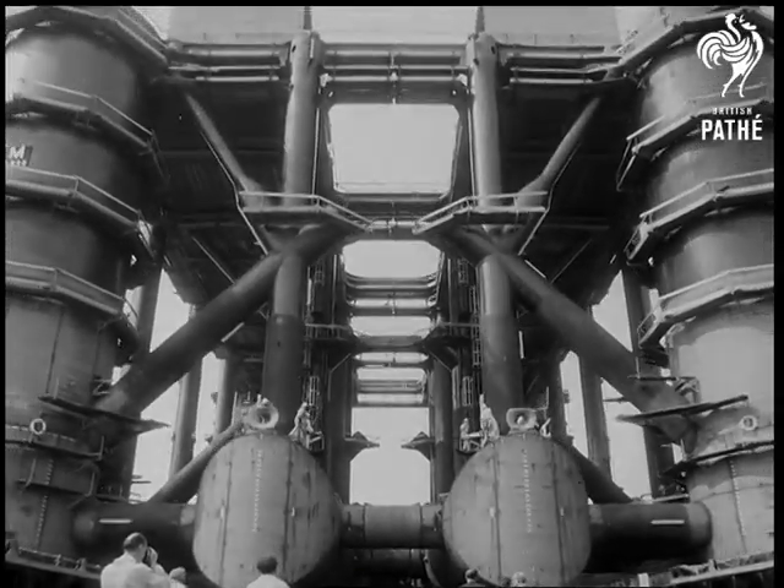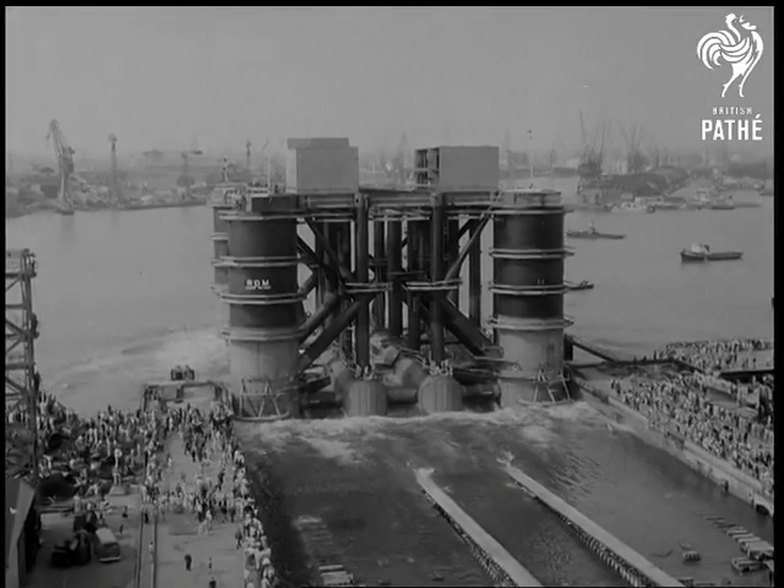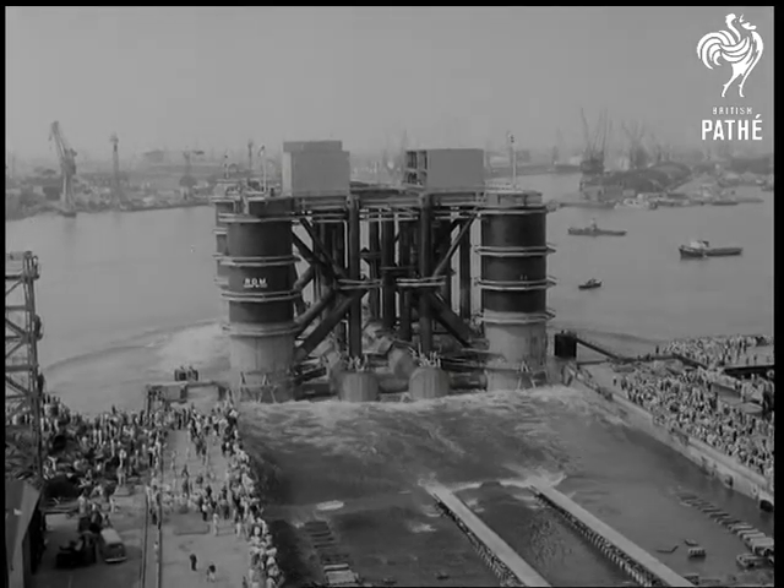With gas finds being reported almost daily in the North Sea, rigs such as this will help bring a new prosperity to many, both on the continent and at home.